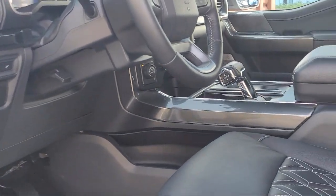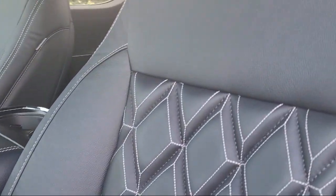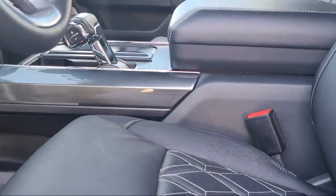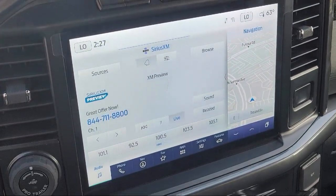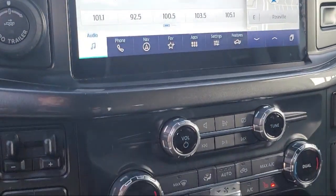Every vehicle goes through our rigorous inspection and reconditioning process. And with thousands of cars, trucks, and SUVs to choose from, you're sure to find exactly what you're looking for. We hope you'll give us the opportunity to prove to you what excellence in customer service looks like. So give us a call or stop by. We're looking forward to meeting you and so is your next vehicle.